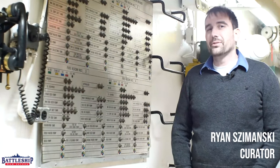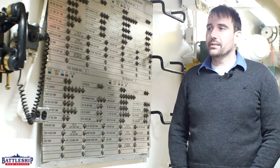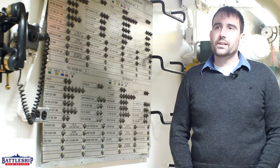Hi, I'm Ryan Szymanski, curator for Battleship New Jersey Museum and Memorial. Today we're going to talk a little bit about the status boards that show up on the ship, primarily in the engineering spaces.